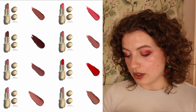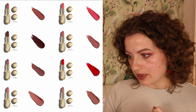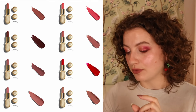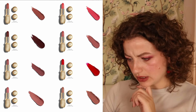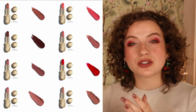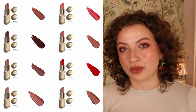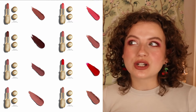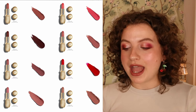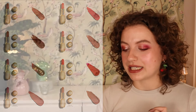Then we have the new Lisa Eldridge Rouge Experience refillable lipstick, available in eight colors. It's going to be around $59 for the full package and $30 for the refill — quite expensive. I do want to try Lisa Eldridge; she's a very interesting creator and I've heard great things about the brand. But it's a luxury brand, and I usually don't buy luxury because I already spend a lot on makeup. So I'm interested but probably won't buy this anytime soon.